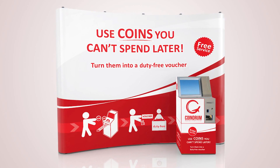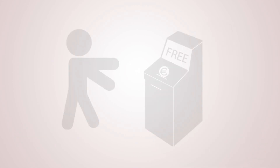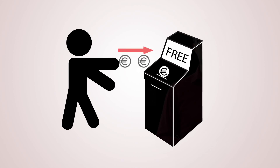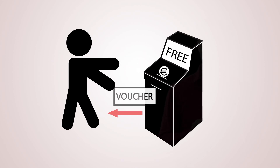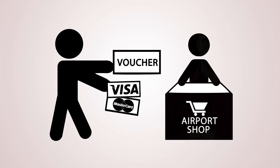It's really as simple as one, two, three. First, travelers deposit the unwanted coins all at once into one of our Coindrom machines. The Coindrom then translates those coins into a printed voucher — sometimes even giving extra credit completely free. The vouchers can then be spent in any participating airport shop.